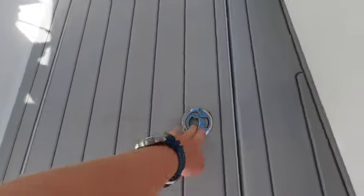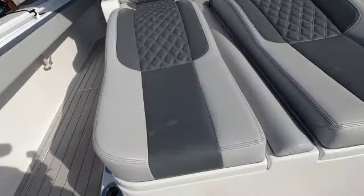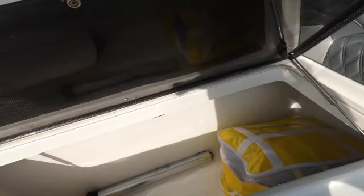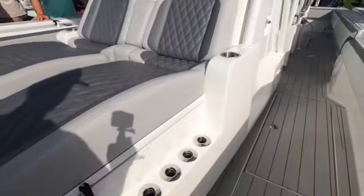They got real carbon fiber right here. Cup holders on all sides. There's a lounge chair you can open on one side like that, and cup holders in the middle over there too.